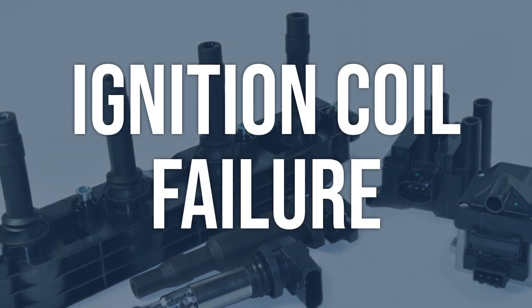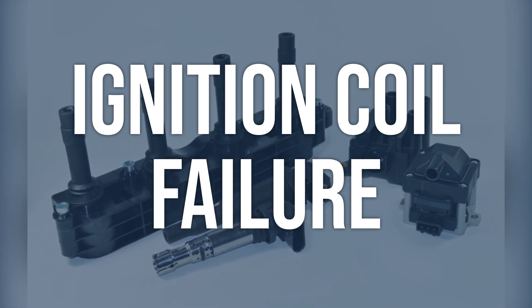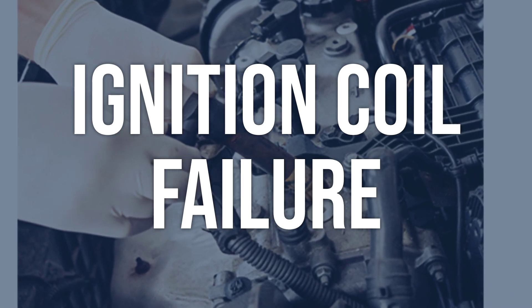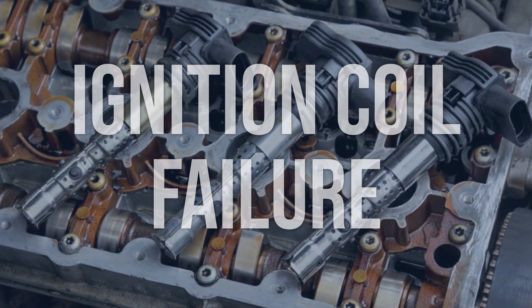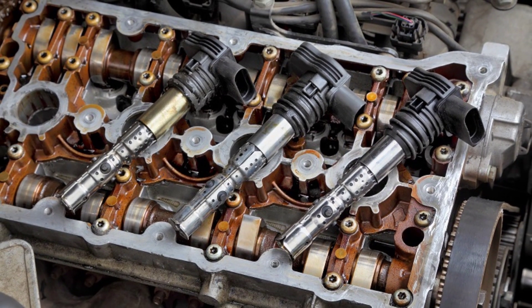Ignition coil failure. Test the ignition coil with an ohmmeter to check for proper resistance. Also, check for any physical damage or signs of arcing on the coil. Replace the ignition coil if it fails the resistance test or shows signs of damage. Ensure the new coil is properly installed and the connections are secure.